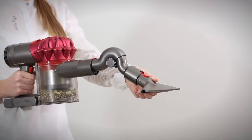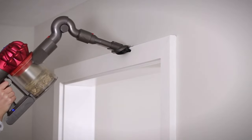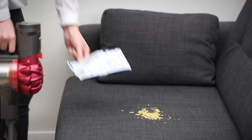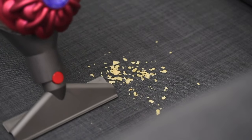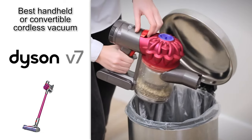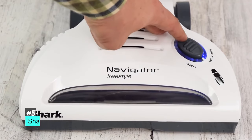It also has a crevice tool and a small brush. Just note that this is an entry-level vacuum, so you're not going to get a ton of accessories and it doesn't have insane suction power and battery life. But you can always upgrade to a pricier model if those are features you think you'll need. If not, you're still getting a lot of bang for your buck, which is why we highly recommend the Dyson V7 Motorhead Cordless Stick Vacuum Cleaner.